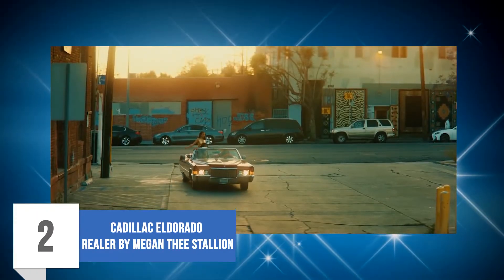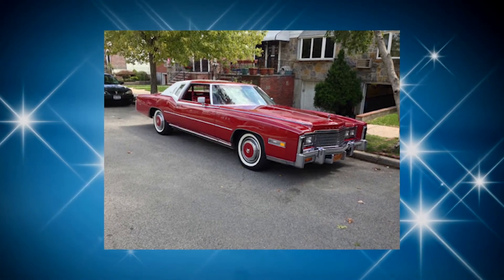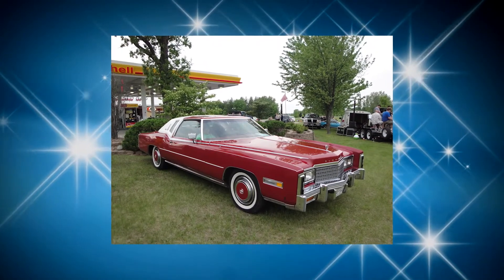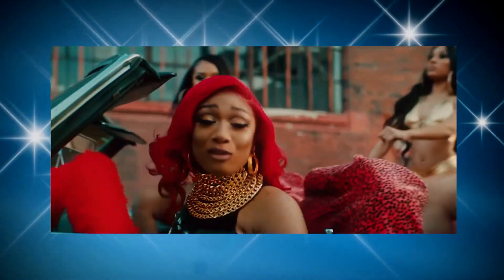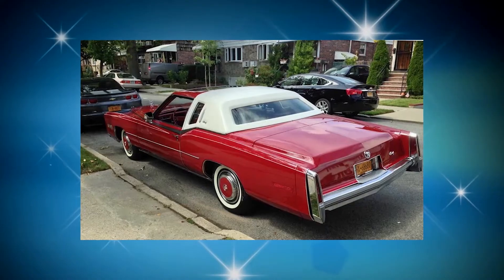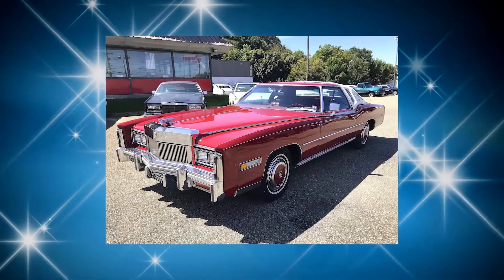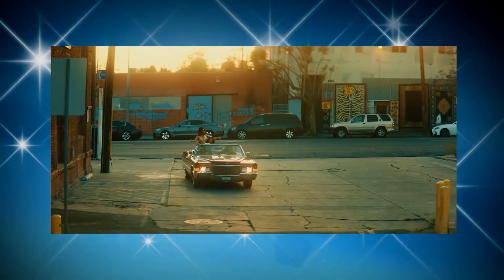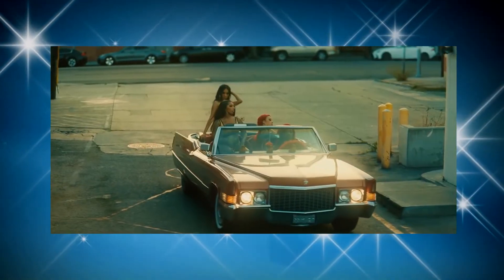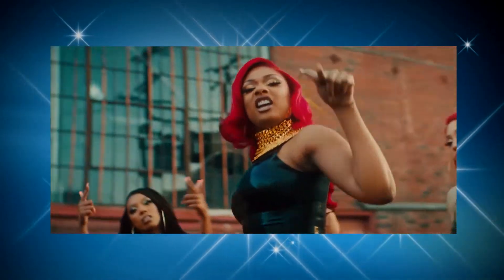Number 2: Cadillac Eldorado — Reeler by Megan Thee Stallion. The ninth generation of the Cadillac Eldorado was released in 1971. The vehicle is definitely on the more luxurious side whilst being very confident-looking. Megan Thee Stallion reflects this confidence by using the car in her Reeler music video. The Cadillac Eldorado competed with cars like the Rolls-Royce Corniche and the Chrysler Imperial, reflecting its power, expensive looks, and breathtaking body. Cadillac Eldorado is one amazing car to add to your list of top cars to love.